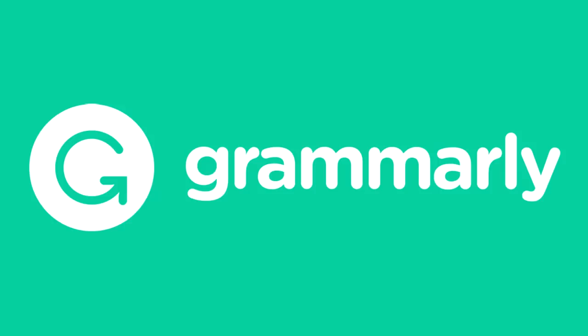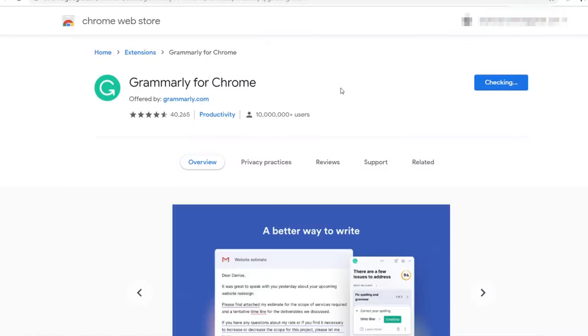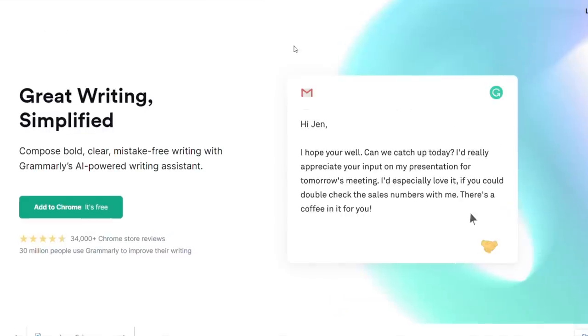Hey everyone, real quick I want to thank the sponsor of this video, Grammarly. Grammarly is a digital writing assistant. You can start easily for free — just download the browser extension and sign up for a free account, and that's going to help you with basic grammar and spelling.